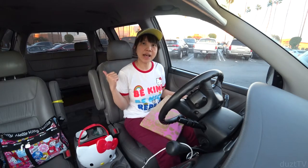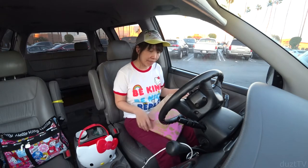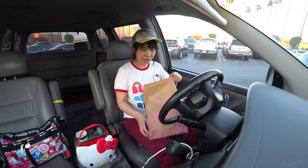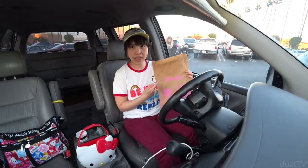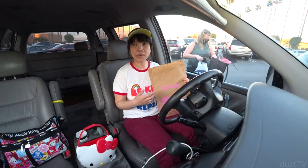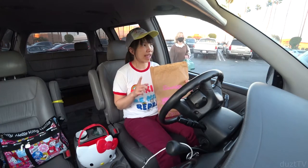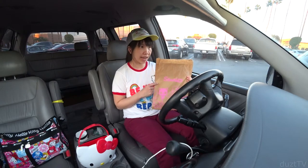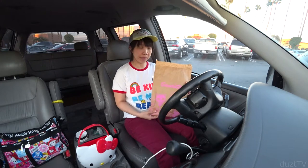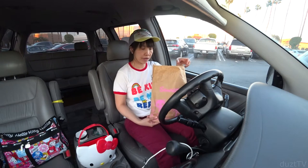Today I stopped by the Sanrio store again and I bought something I'd like to share with you. This time they also gave me another brown bag. Usually when we go, they give you the pretty bag with the handles, but this is now twice in a row that we're getting the brown bag. So I don't think they have the pretty bags anymore.